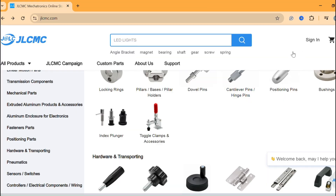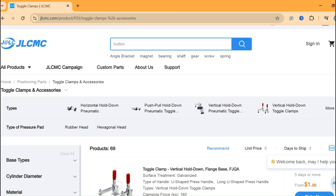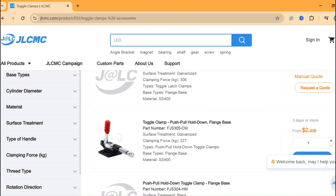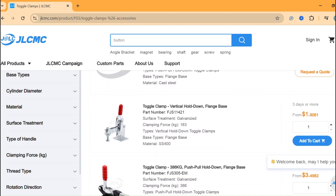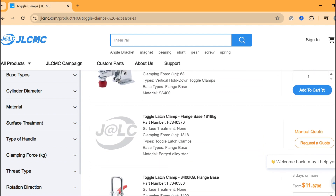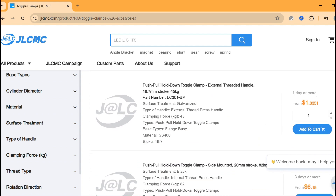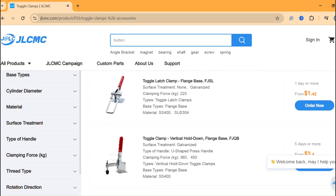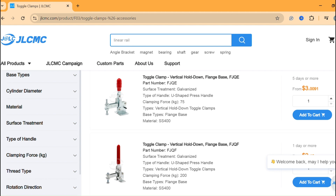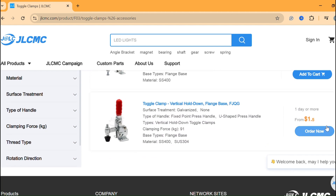Before we continue, a quick shout out to our sponsor JLCMC. Let's take a closer look at one of JLCMC's many cost-effective solutions: clamps. On their website, you'll find a huge variety of clamps priced at less than $2 each. Whether you're an engineer, DIY enthusiast, or hobbyist, JLCMC makes it easy to find exactly what you need without breaking the bank. Check out their selection using the link in the description.